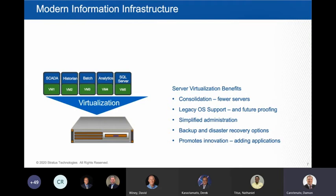Virtualization simplifies administration functions as well. Patching becomes easier, remote support becomes easier, and backup and disaster recovery options abound. For me, the biggest benefit of all is that virtualization promotes innovation — if you have capacity built in ahead of time, when you want to deploy a new application, you can simply add another virtual machine and add value to your environment without a big infrastructure project.